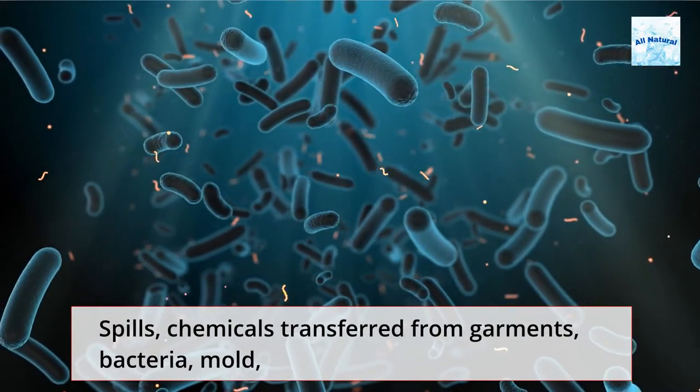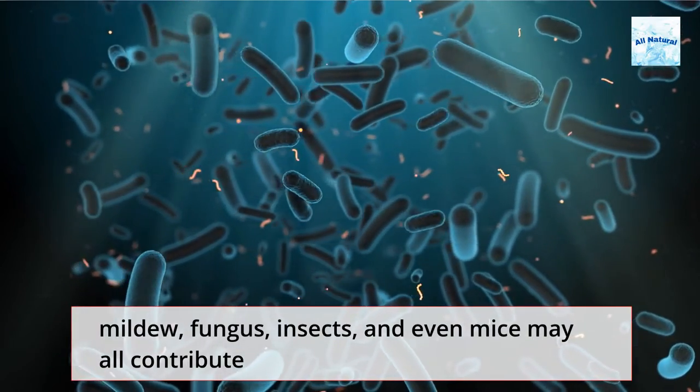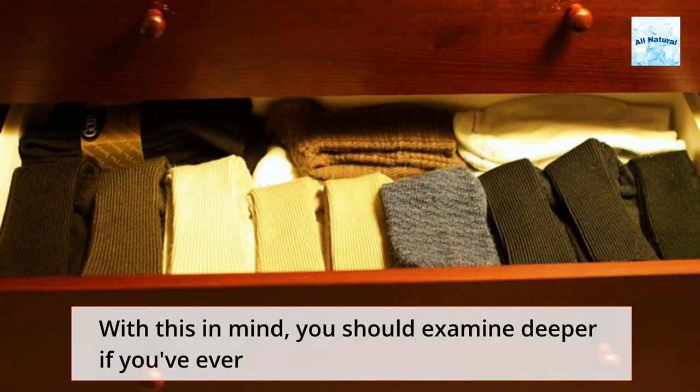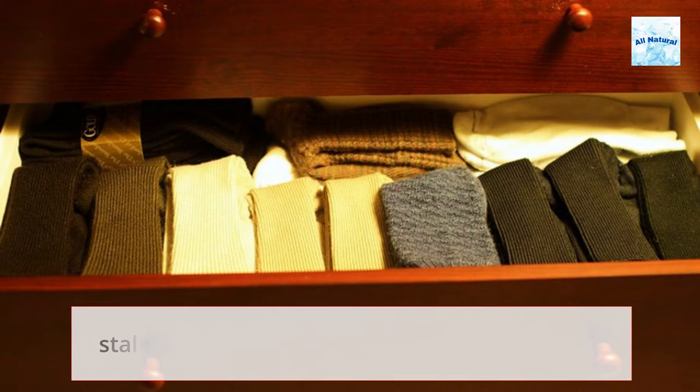Spills, chemicals transferred from garments, bacteria, mold, mildew, fungus, insects, and even mice may all contribute to a stinky drawer. With this in mind, you should examine deeper if you've ever opened a dresser drawer and been met by the aroma of stale clothing.